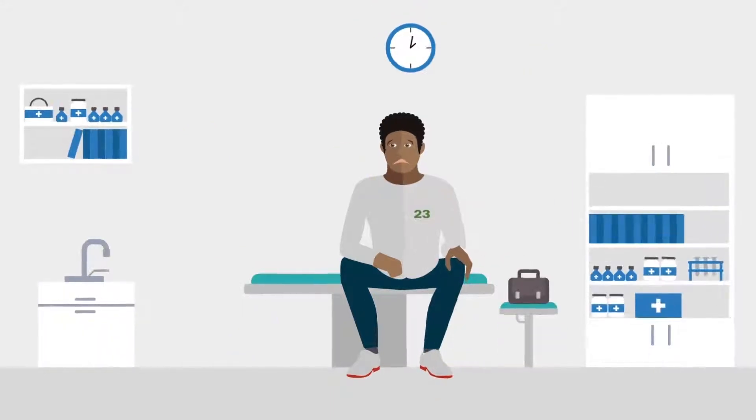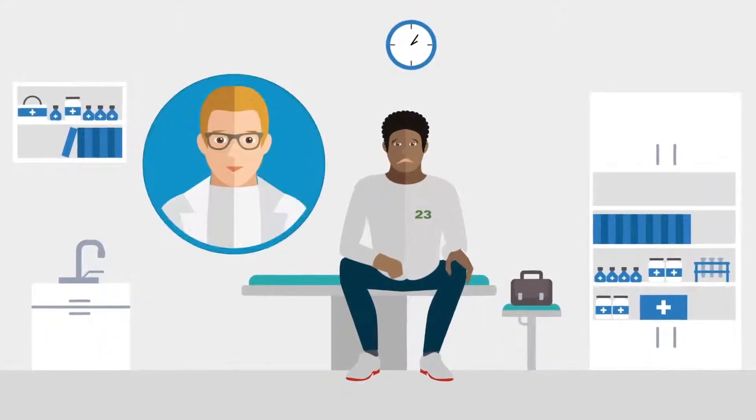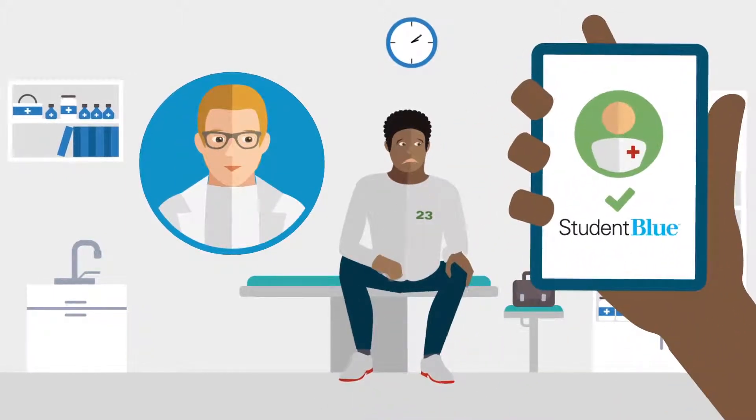Craig is a student athlete having serious leg pain. After an exam, it's clear he needs a specialist. With our online tools, Craig finds a specialist that accepts his Student Blue Plan.